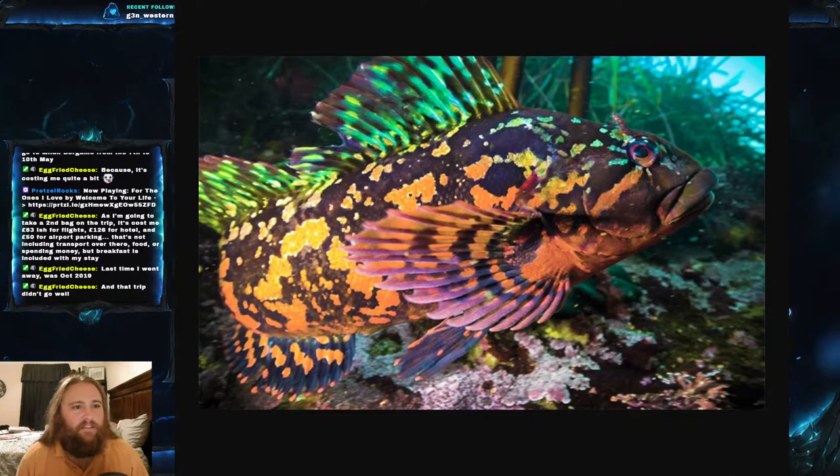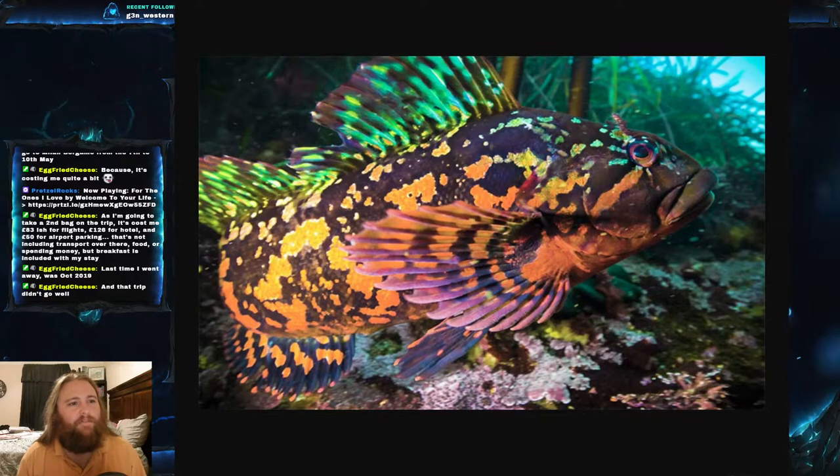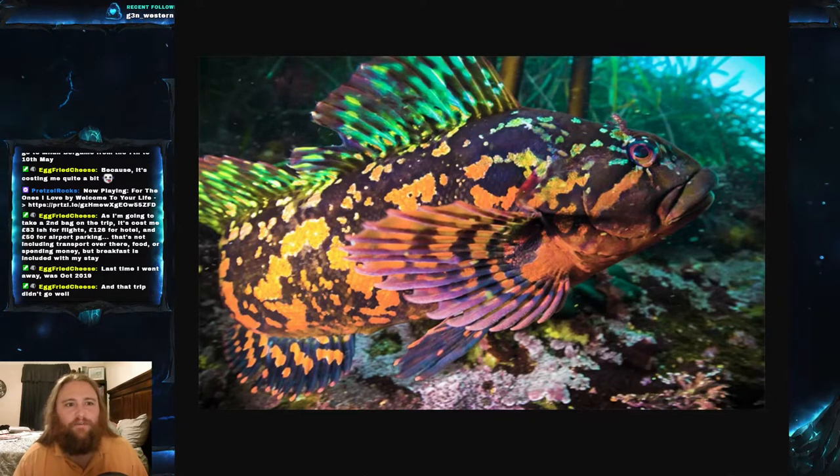It is primarily found in rocky shorelines — they really like those rocky shorelines. As you can see in the background here, they like being around grasses and a lot of rocks. They can be found in tide pools and sandy areas, but they really seem to prefer those rocks.